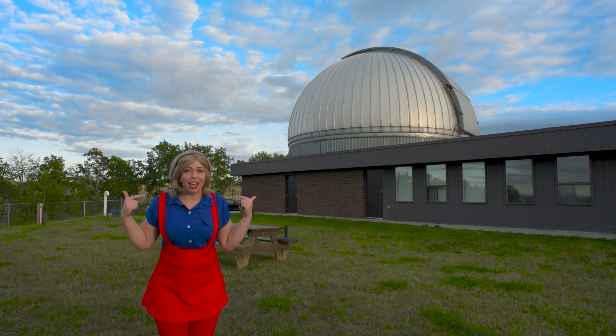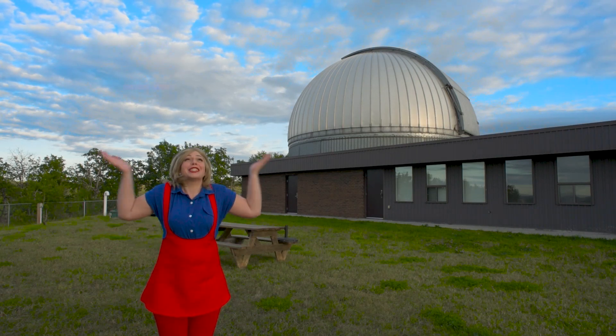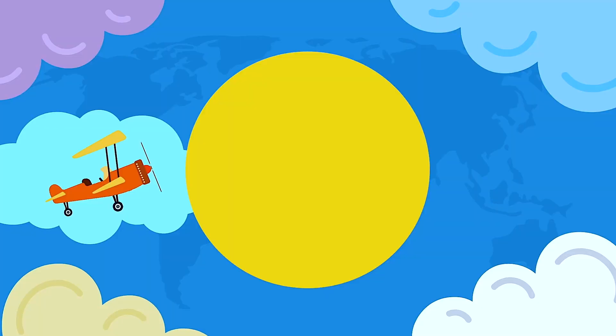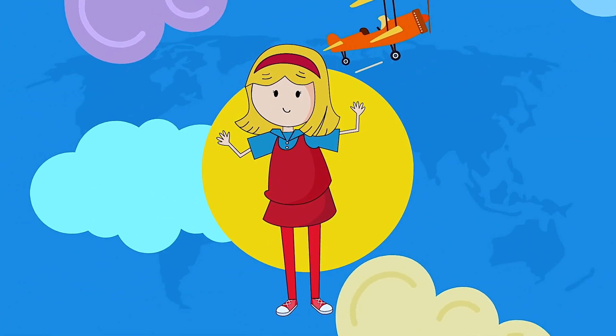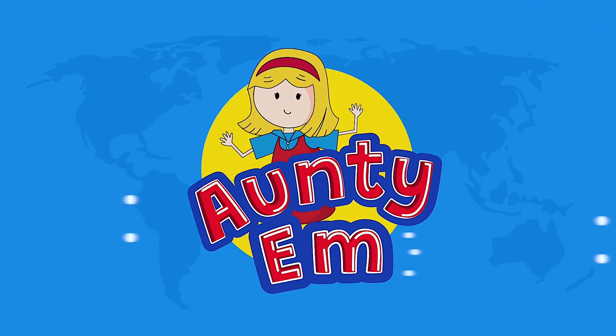Hi everyone! I'm Auntie M, and are you ready to explore space? Are you ready to laugh and play? Learn new things every day? Let Auntie M show you the way!